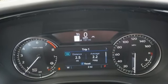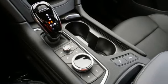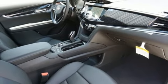V6 engine, gas pressurized shocks, integrated navigation system with voice activation, Wi-Fi hotspot, dual zone climate control, auto dimming rear view mirror.